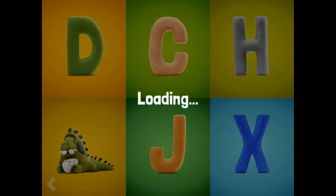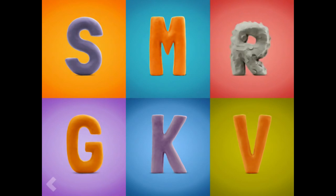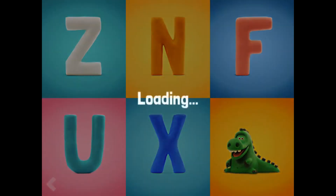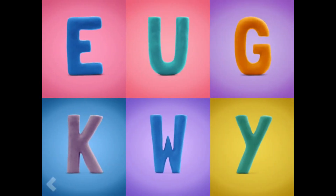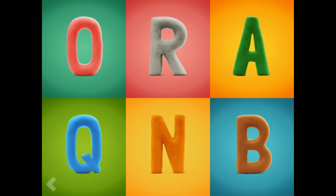Amazing. Which one of these letters is the letter R? Fantastic. Now point to the letter A. Amazing. And now find the letter I. Great work. And now find the letter G. Fantastic.